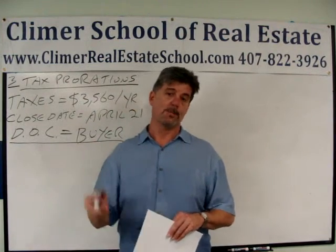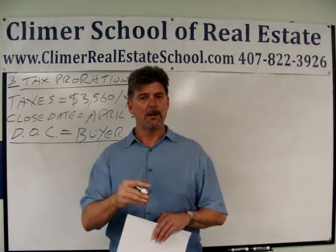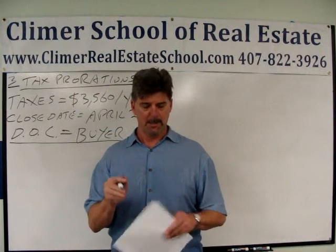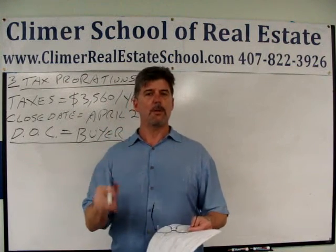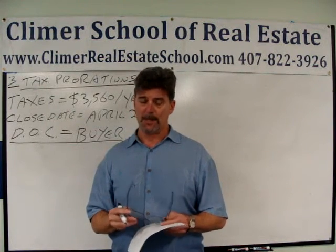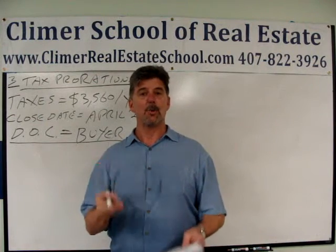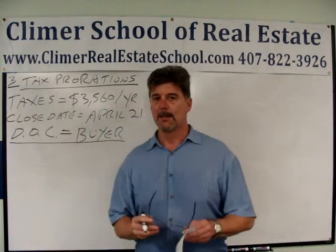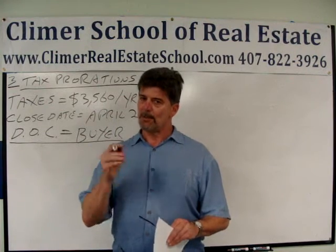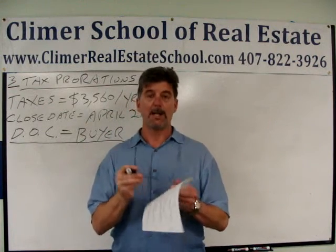I have a free 100-question practice exam — the last 10 are math — and a YouTube video showing you how to do every single one. I just put up a new free math practice exam with 10 math questions, and it's number one; I'm going to put a whole bunch more. This is question number three. I really recommend you try the problem first before you go to the answer key or watch my YouTube video.